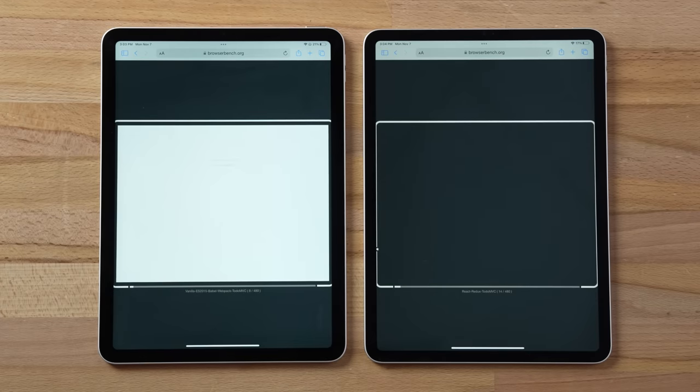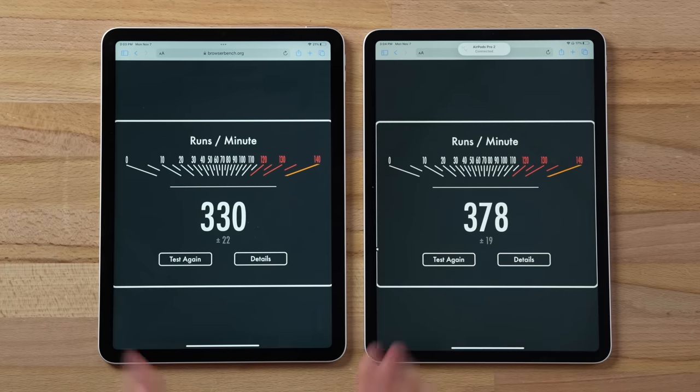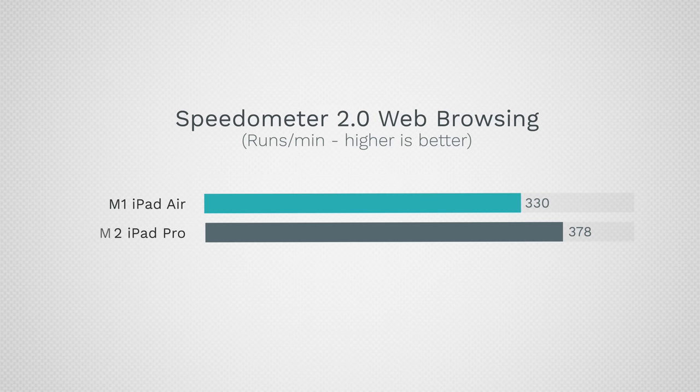Testing the Speedometer 2.0 web browsing benchmark — which measures snappiness for web browsing and common apps — the iPad Pro scores 378 compared to 330 on the iPad Air. There isn't that big a difference in everyday snappiness, because the M1 chip was already very powerful.